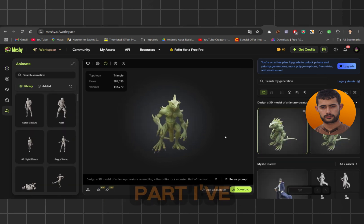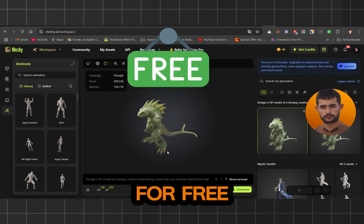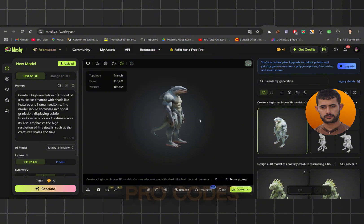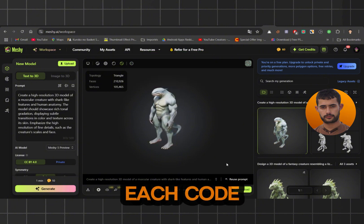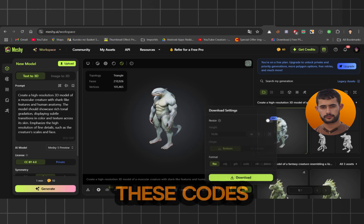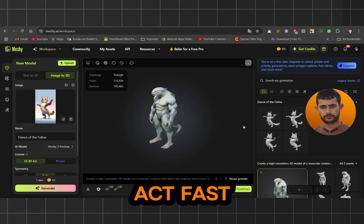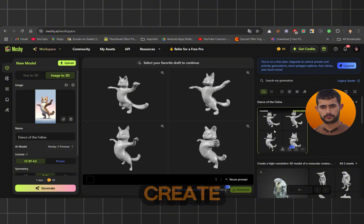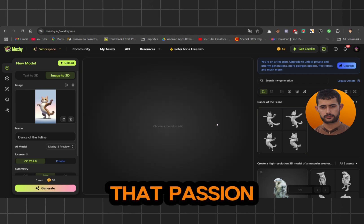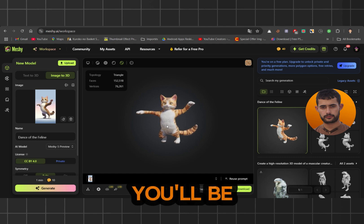Here's the best part — I've teamed up with Meshi to give you access to these pro features for free. I've got 50 free pro codes to share with you. Each code gives you one month of Meshi Pro access, absolutely free. These codes are perfect if you've been wanting to try out 3D design but didn't know where to start. These codes are only valid until March 31, so you'll need to act fast. You can use them to experiment, create, and maybe even start working on that passion project you've been thinking about. Once you see what you can do with Meshi 5, you'll be hooked.